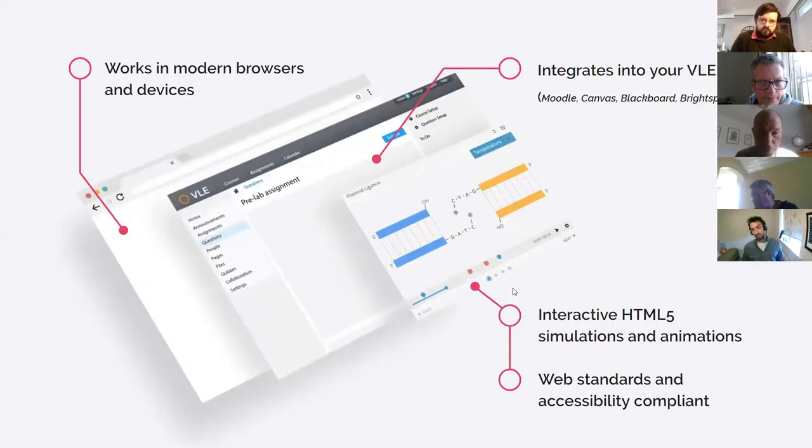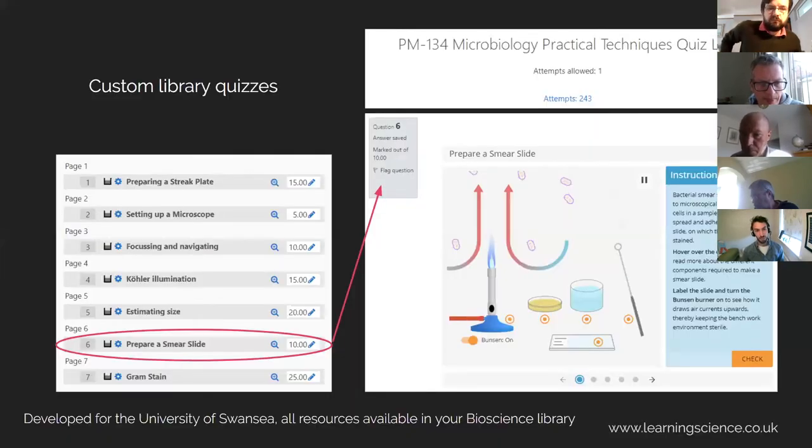These are really easy to integrate into your VLE, whether it's Moodle, Canvas, Blackboard, or Brightspace. You just add them as web links, the students click on them and work through the activities — there's no additional login or software required, and they work in modern browsers and devices. You can add a link to it, or we can also build these quiz assignments for you. This is a combination of seven activities from the bioscience library put into one assignment, each given a certain amount of marks — you can track the students completing this and award them grades. This example is something we set up for Swansea just a few weeks ago to replace a lab they could no longer run because the teaching lab was shut, and 243 of their students worked through it as a replacement.